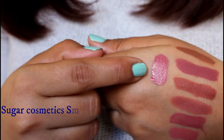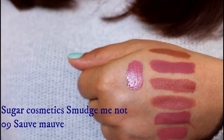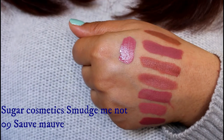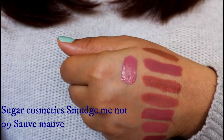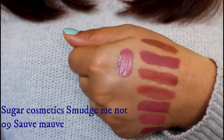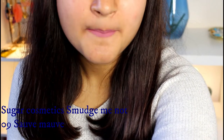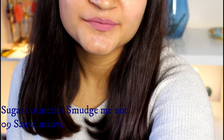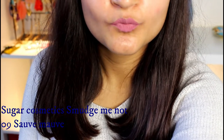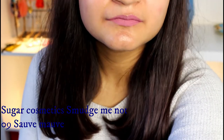We're back with another Sugar Cosmetics liquid lipstick in their Smudge Me Not range. This shade is called Sauve Mauve — a gorgeous nude-pink mauve kind of shade. Since this is a cool-tone shade, it does not look really nice on my skin tone and makes me look a little dull and washed out, but on deeper skin tones this will look really amazing. The shade is well-pigmented and requires just one swipe. It contains no shimmer particles, so it is completely matte once it dries out.